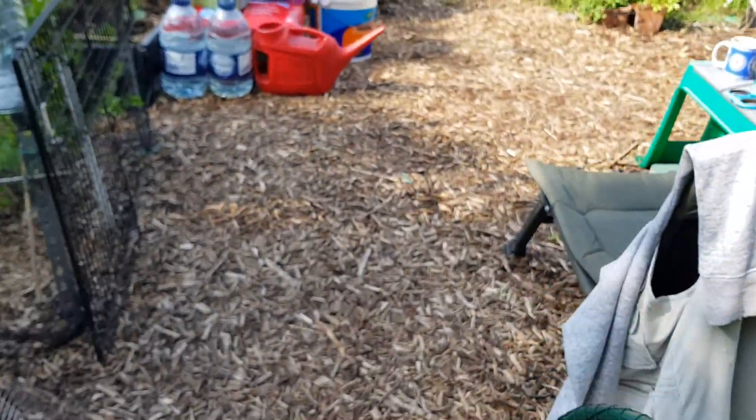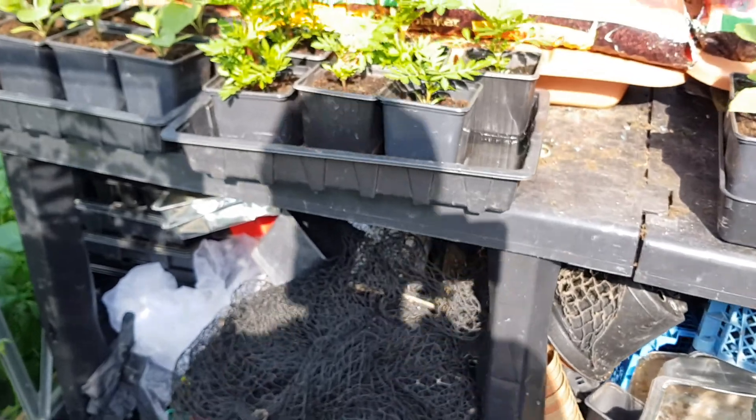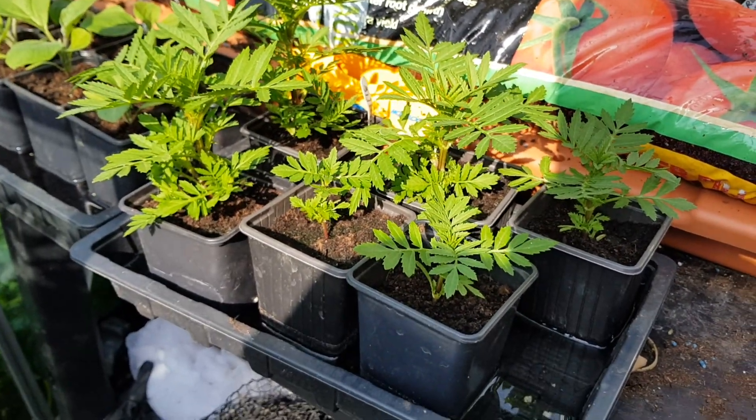Let's see if we can get a nice shot for a thumbnail. I hope everyone has a wonderful bank holiday. Take care, everybody.